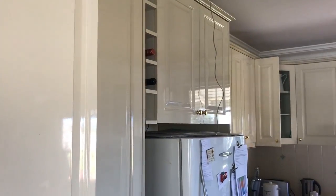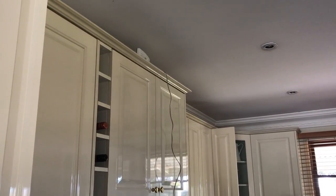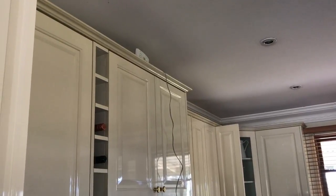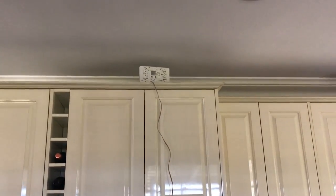I've been called out to a job today at Columbia, down near Milton. The customer has had a new NBN connection for the home, and basically the NBN guy, when he came to do the installation, told the customer this is the place they need to have their NBN modem. You can see I'm in the customer's kitchen at the moment, and that's where he's put the modem.